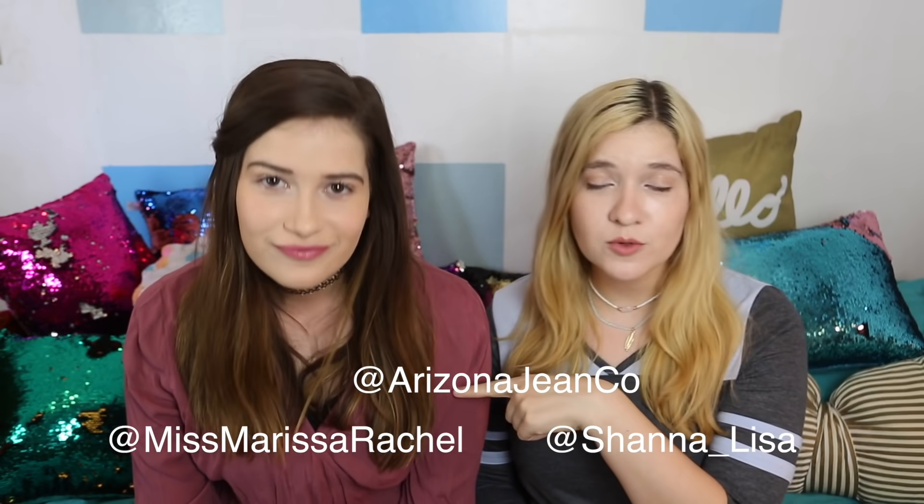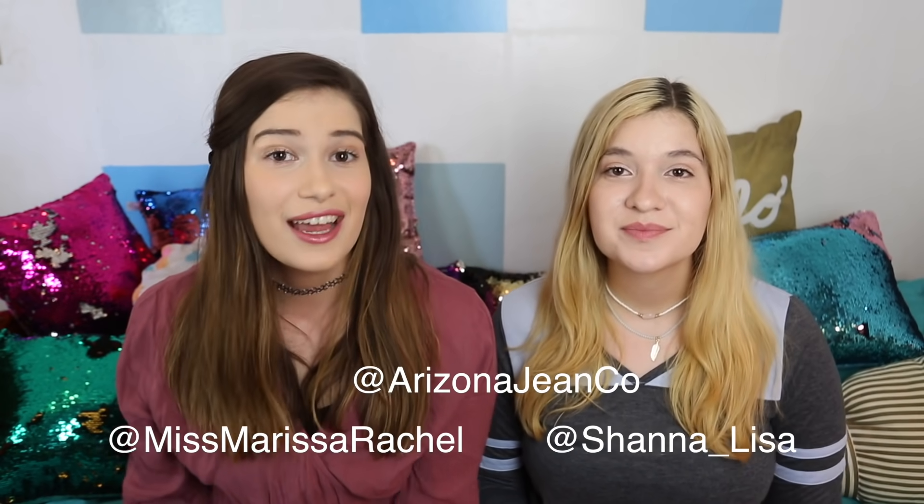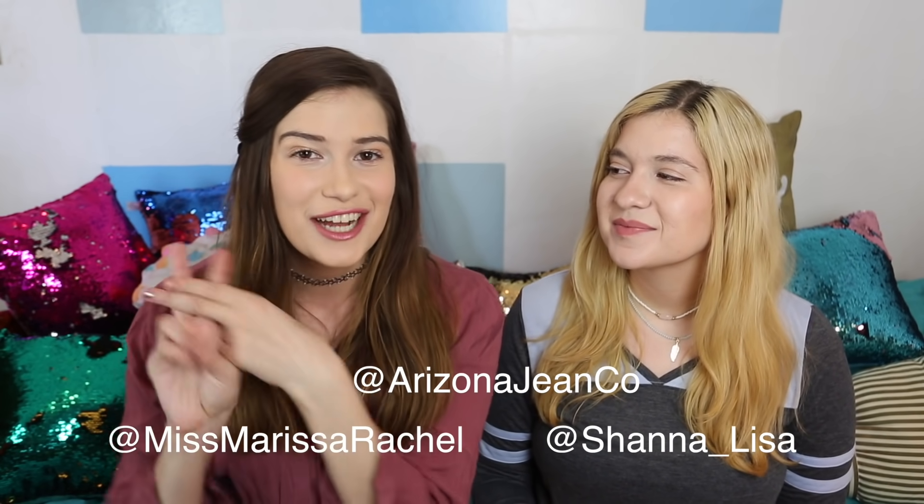Comment down below which outfits you guys liked best. I really like the dress — I like all my outfits, honestly. You can shop all of our looks in this video at JCPenney or online, and we'll have all our Arizona clothes tagged in the description. Also, don't forget to enter our fall giveaway for a $50 gift card to Arizona — head to Instagram and follow at MissMarissaRachel, at Shauna underscore Lisa, and at ArizonaJeanCo. Comment why you want to win and hashtag sister outfit challenge on our last post. Giveaway rules are in the description. We love you guys, bye!